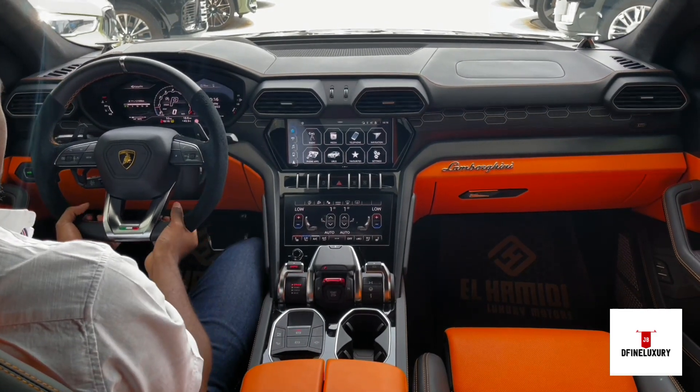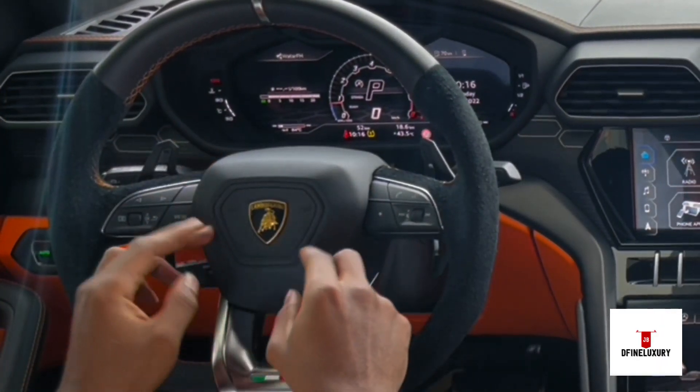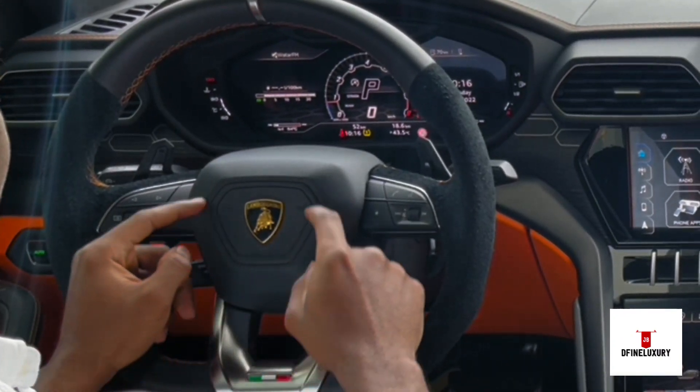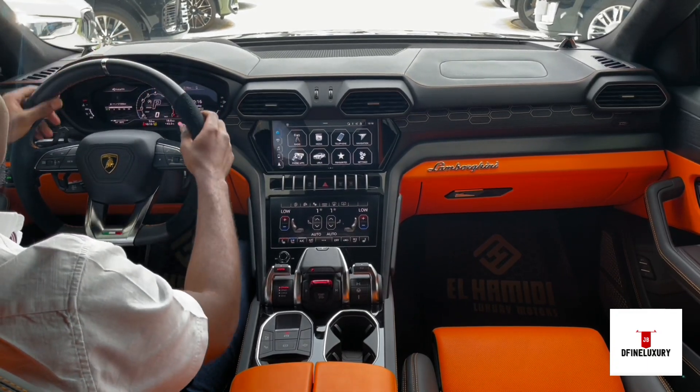Look at this steering — it's massive, it's exclusive. It has this Italian logo with the Lamborghini badge. If you notice, there's a hexagonal design here too. It has an Alcantara-style steering design.